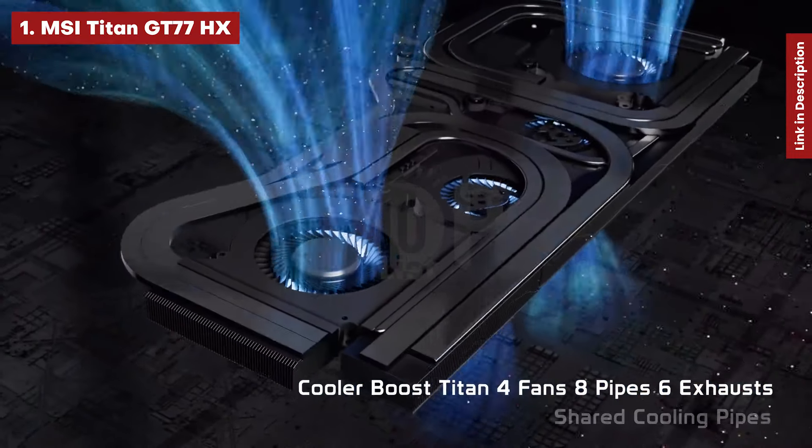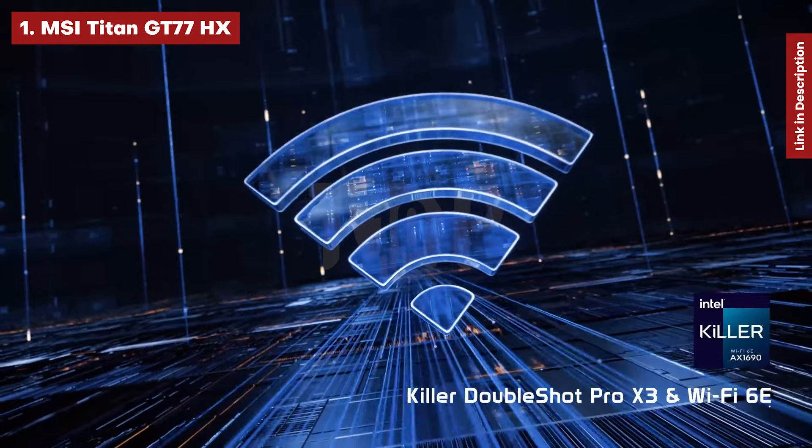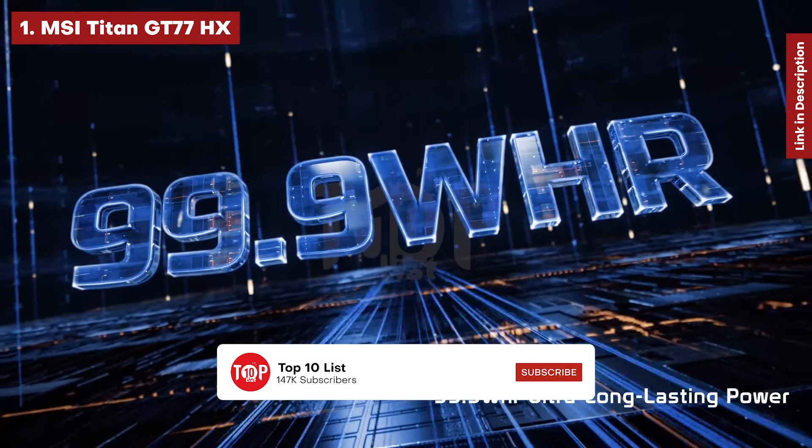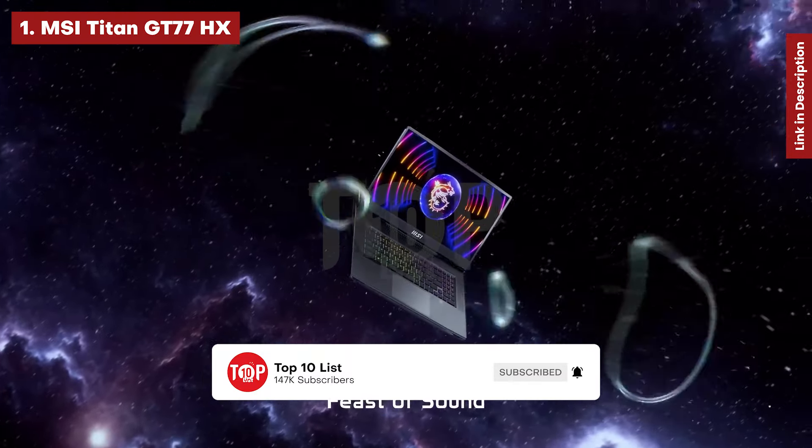The Titan's battery life was less than four hours in our tests, making it a true desktop replacement. However, if you're ready to pay for these high-end components and don't intend to disconnect too often, the Titan is a fantastic system.